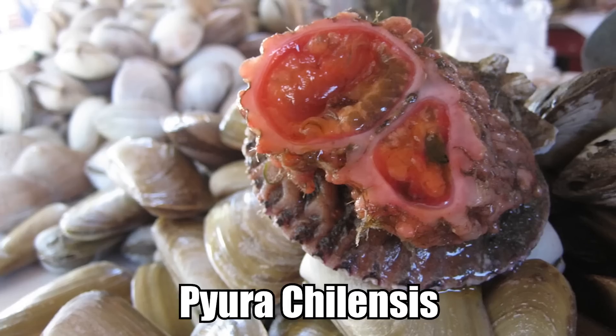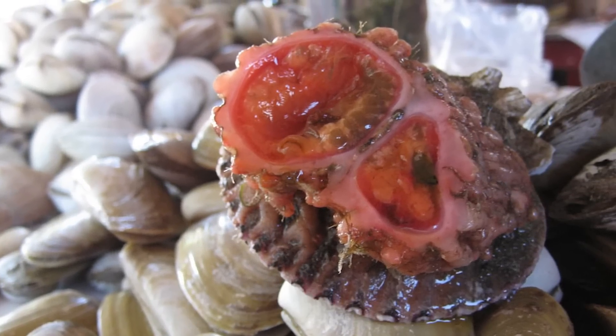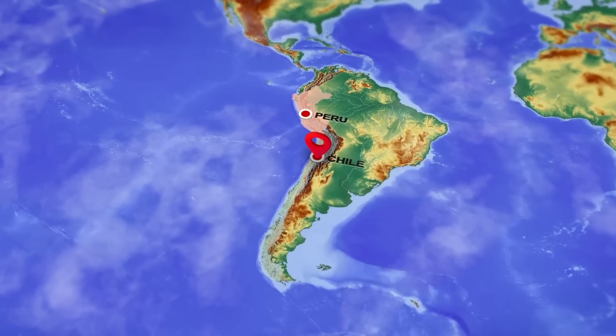Number 9: The Rock Organism. Pyura chilensis looks like a rock, but is in fact an organism. It's an extremely bizarre and rare creature, considered a delicacy to some people in Chile and Peru.